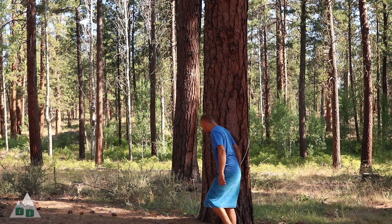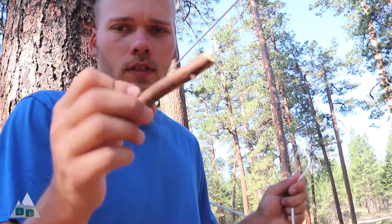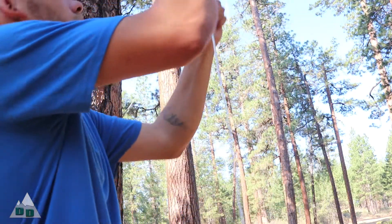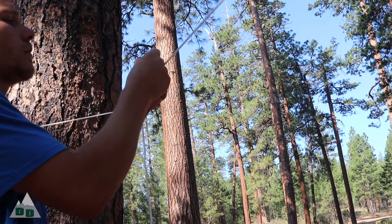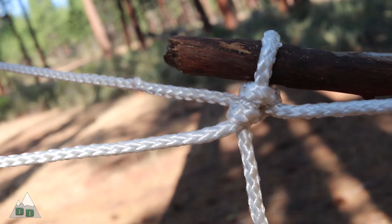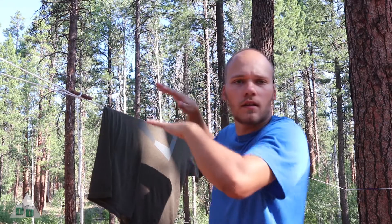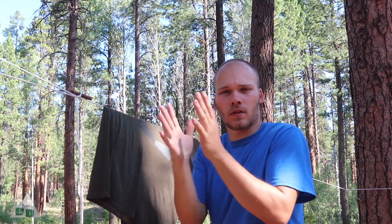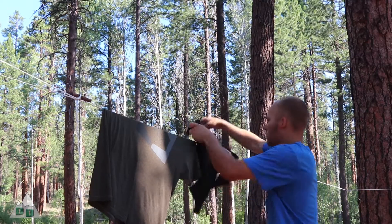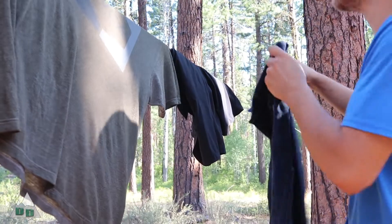Now I'm just going to grab some rope and make a clothesline. It's going to be about 89 degrees today so my clothes should dry pretty quickly. I'll go for the old stick toggle — kind of like a clove hitch. I've been liking hanging things at an angle so that less fabric touches each other. You can see just a little shaking gets most of those grass seeds to fall off.